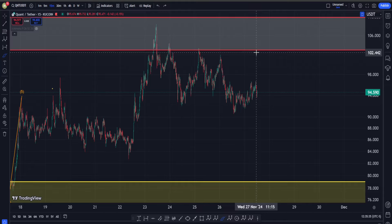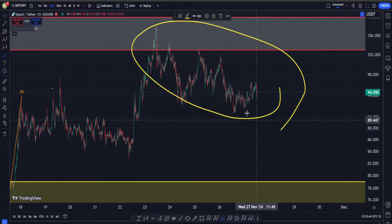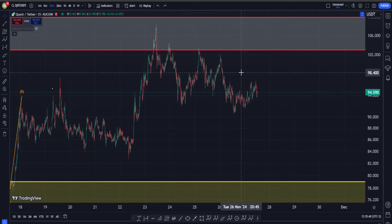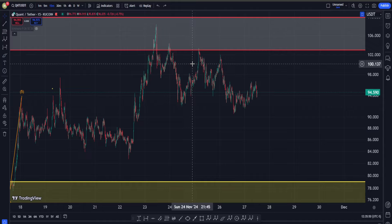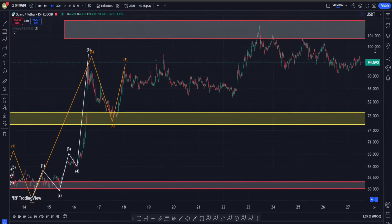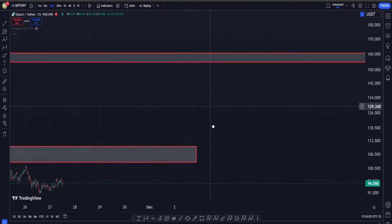This suggests that bulls most likely still have the upper hand and soon we might get some more moves on the upside. Now here's a question: in terms of Elliott Waves, what is a very important characteristic of a corrective movement? It being very slow and choppy — something like this. So we actually have another reason to believe this move down is a correction structure.